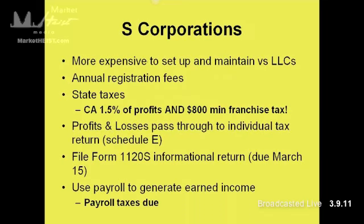So S-Corporations, and then we'll look at C-Corps as a final entity, just a couple more entities here. S-Corporations are more expensive to set up and maintain versus LLCs. You've got annual registration fees and state taxes. Just looking at California, they've got a 1.5% tax on profits and an $800 minimum franchise tax.